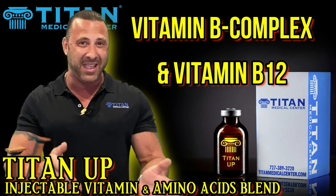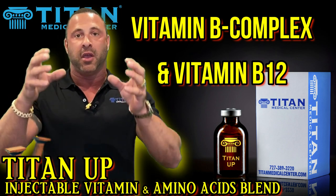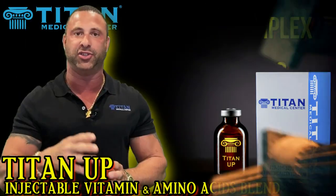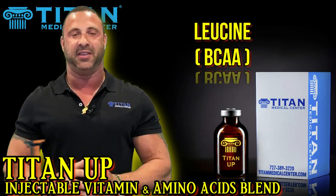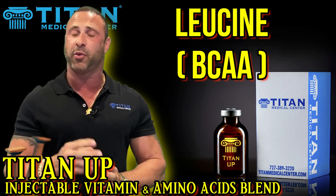B12 specifically helps you utilize the carbohydrates and fats in the body to produce more energy. Leucine is a branched-chain amino acid and an essential amino acid — there are only three of them, and this is one of the best.